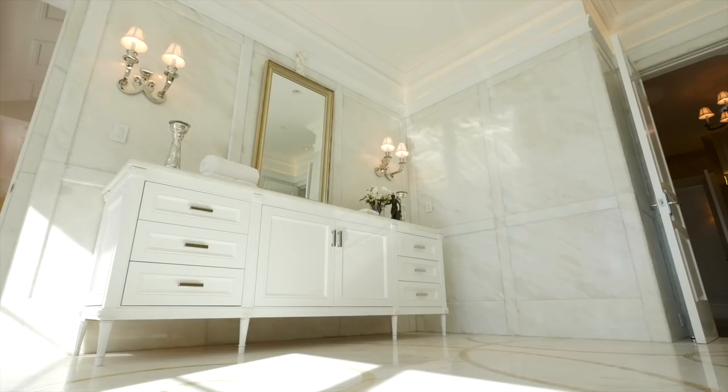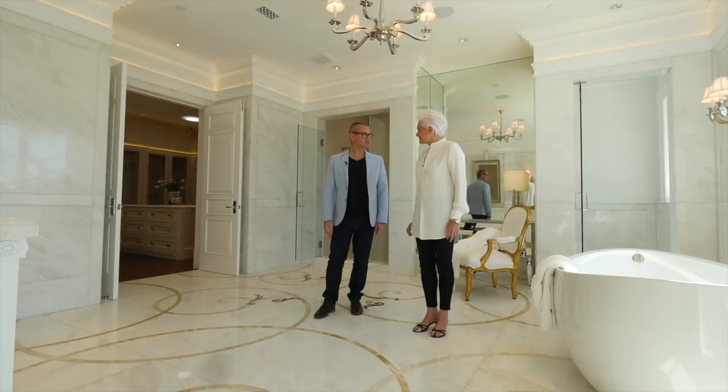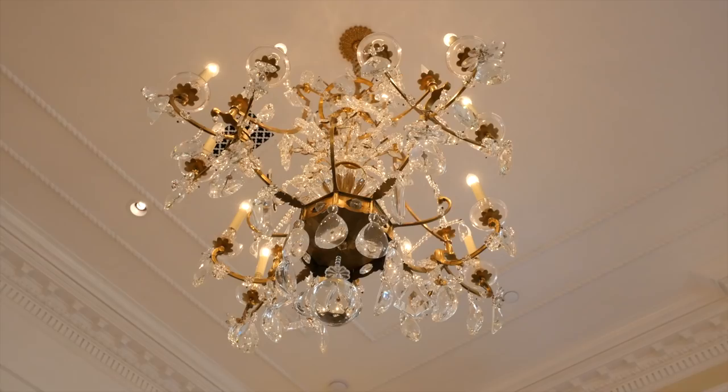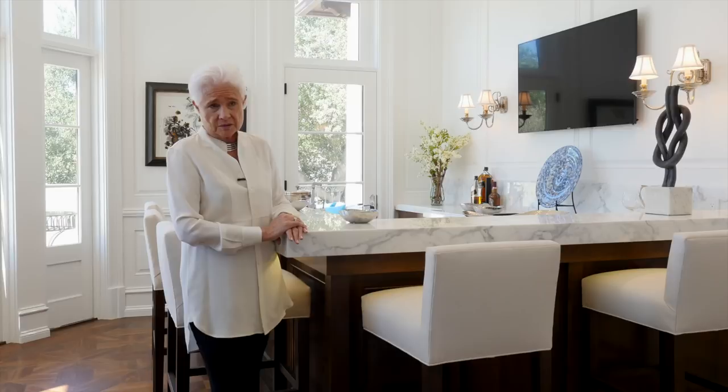Right next door you have your dressing room, of course. The designer chose some marvelous chandeliers, and you'll see the lighting fixtures — the sconces are quite special. And of course they're all included.